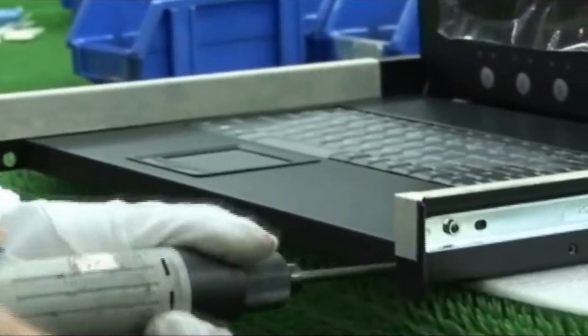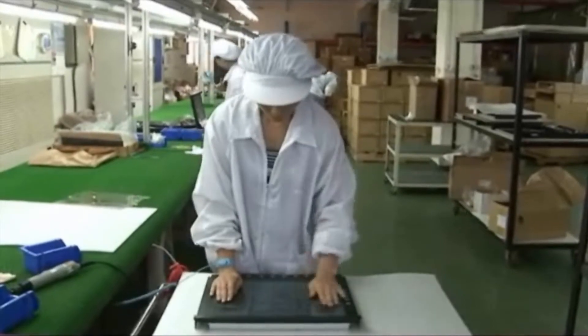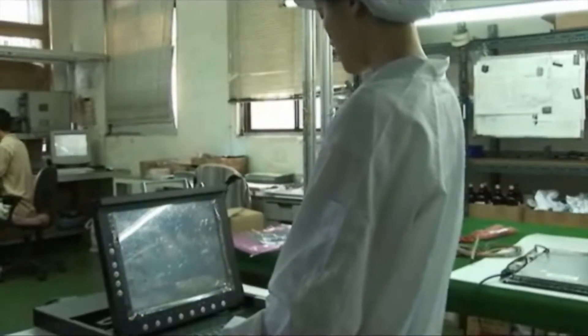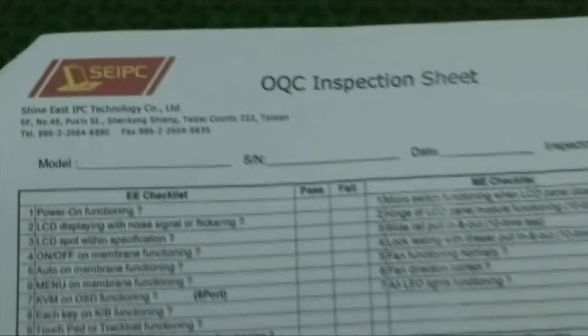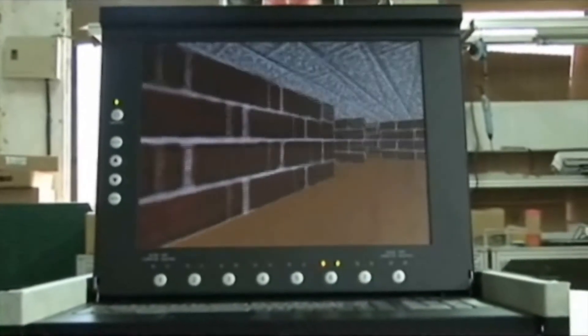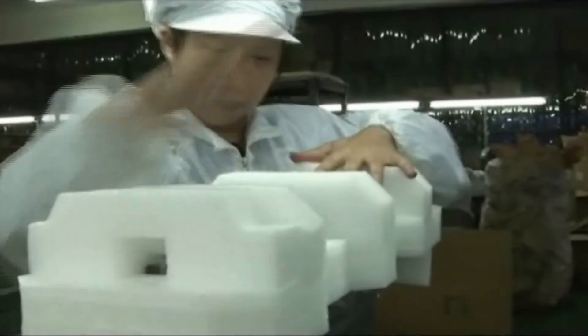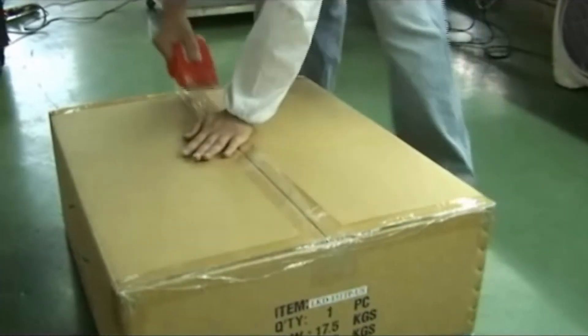We have experience assembling high-speed servers, which proves our quality level. Every piece made in this factory is quality assured with a QC sheet as well as 8 hours of burn-in testing. Packaging materials pass anti-shock tests to ensure our delivery quality. Thank you.